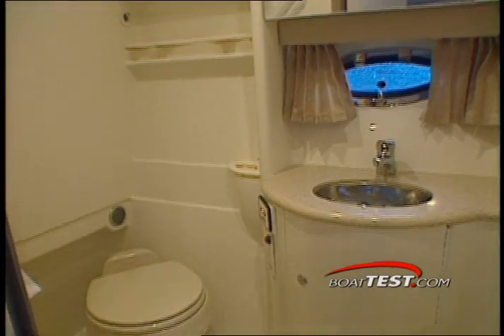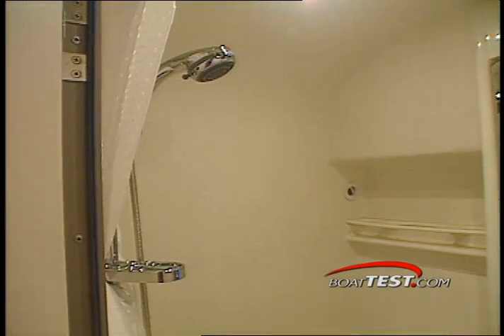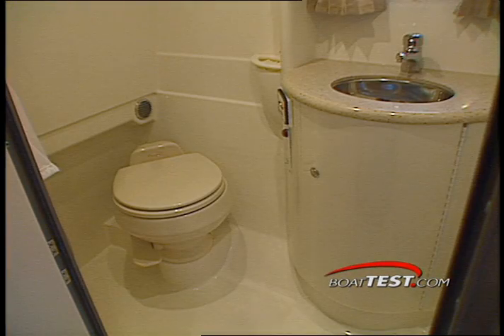The private head compartment supplies good room to use the vanity sink, vacuum flush toilet, and shower. The head is nicely finished with quality materials and chrome fixtures.